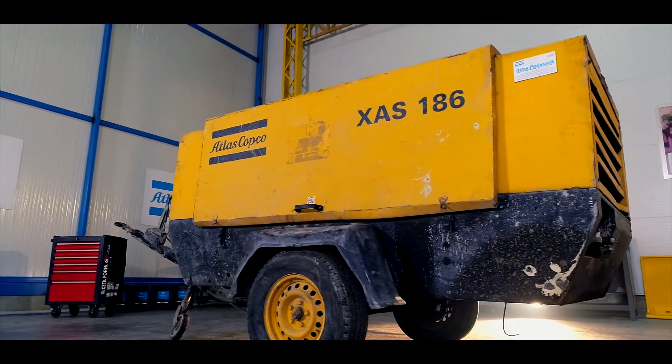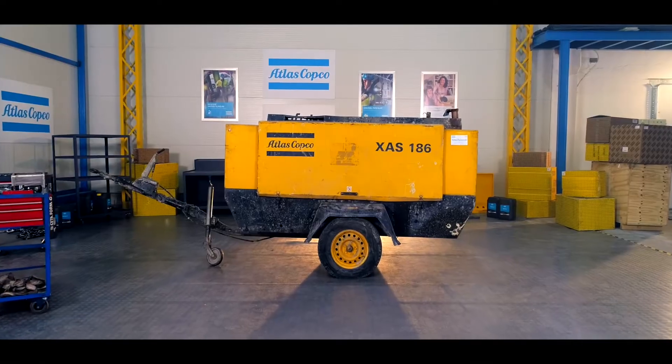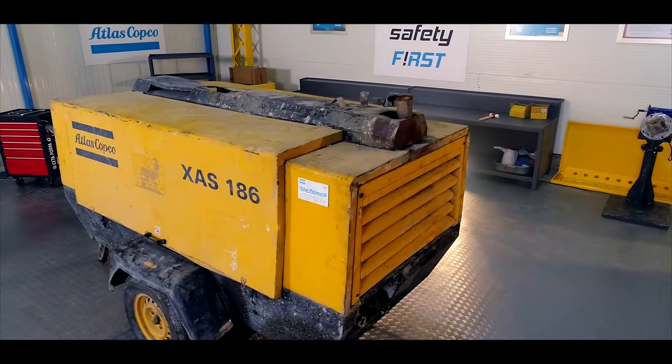We have over 140 years of knowledge and expertise in compressor technology to give your compressor a new lease of life with the Atlas Copco Refurbishment Air Program.